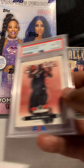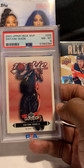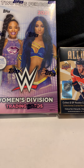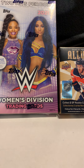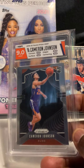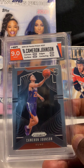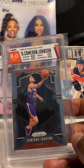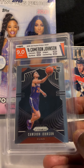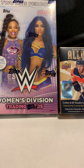Next card we have is Dwyane Wade 2003 Upper Deck MVP rookie, graded PSA 8. Like I said, we're buying a lot of Wade stuff — people ask about it at shows and we always sell it. Next card is of Cameron Johnson — his Prizm rookie graded by HGA 9. It doesn't matter about the grading company; we'll buy it.